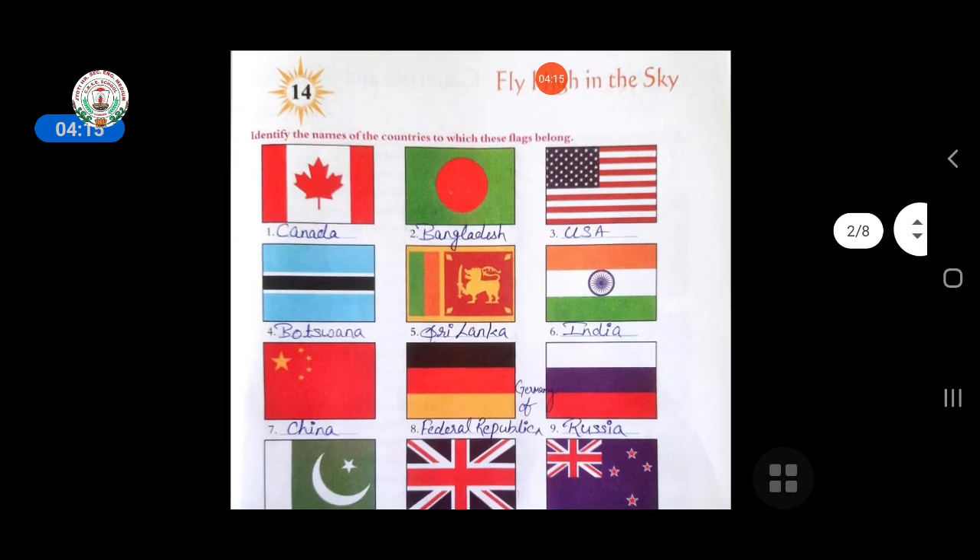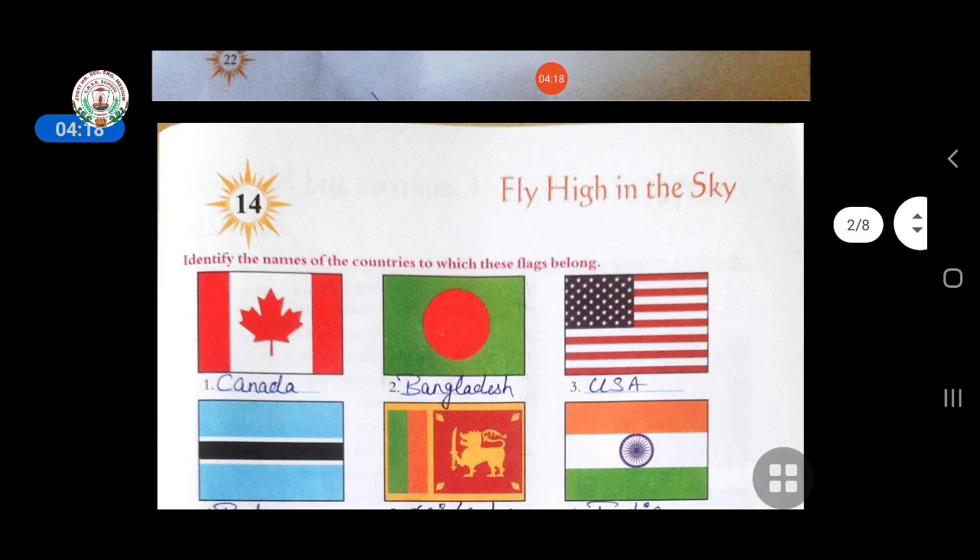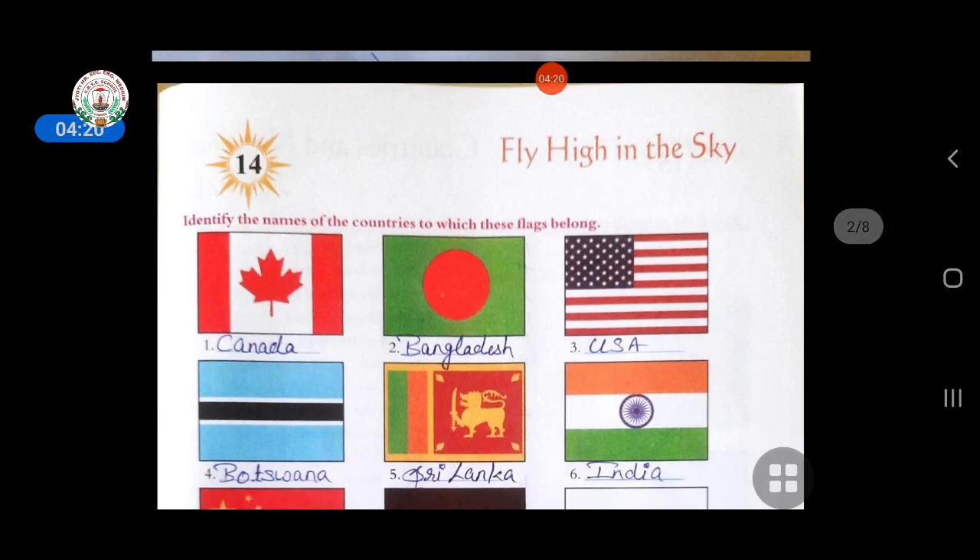Now come to the next chapter, that is fourteen. In this, you have to identify the names of the countries to which these flags belong. Some pictures of the flags of different countries have been given. You have to identify the name of these countries. The first flag is of Canada.